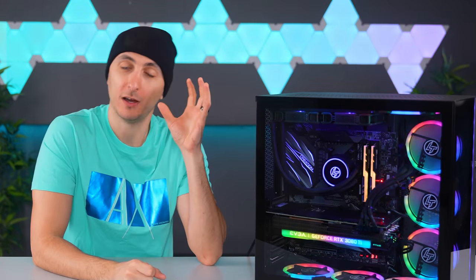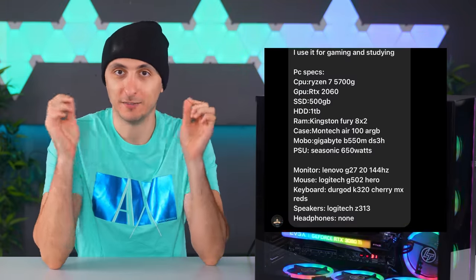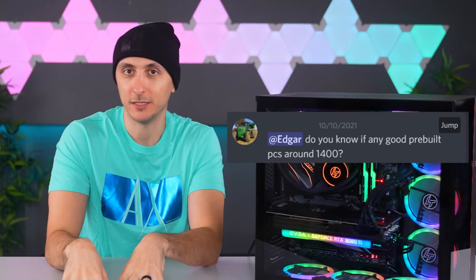I can't tell you guys how many times I've gotten messages on my Instagram and Discord of people sending me links of pre-built PCs that they've bought asking me my opinion about it. Most of the time, they've already purchased a PC and they want to know if they got a good deal. If you're asking me that question, if you're asking anyone that question, there's a good chance that you probably overpaid.